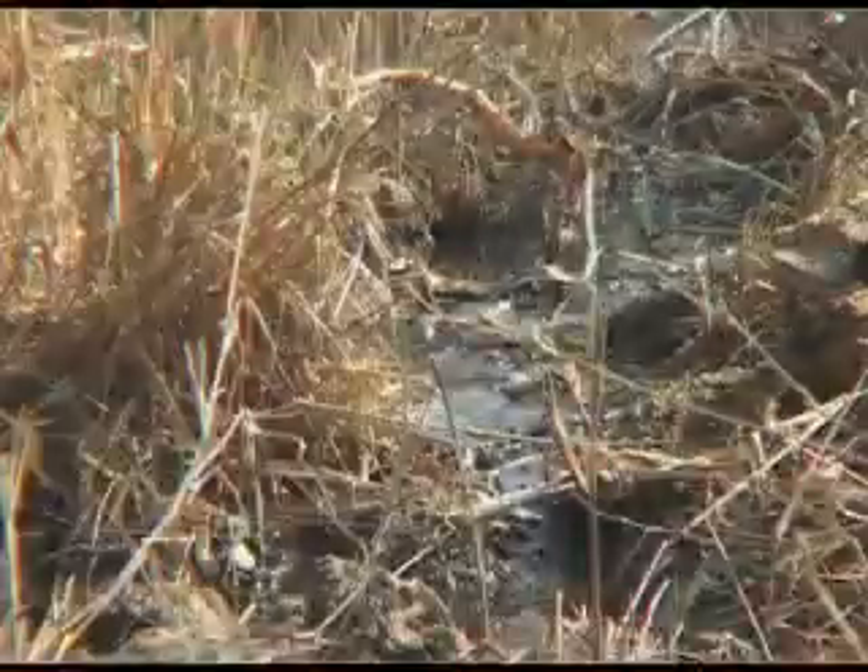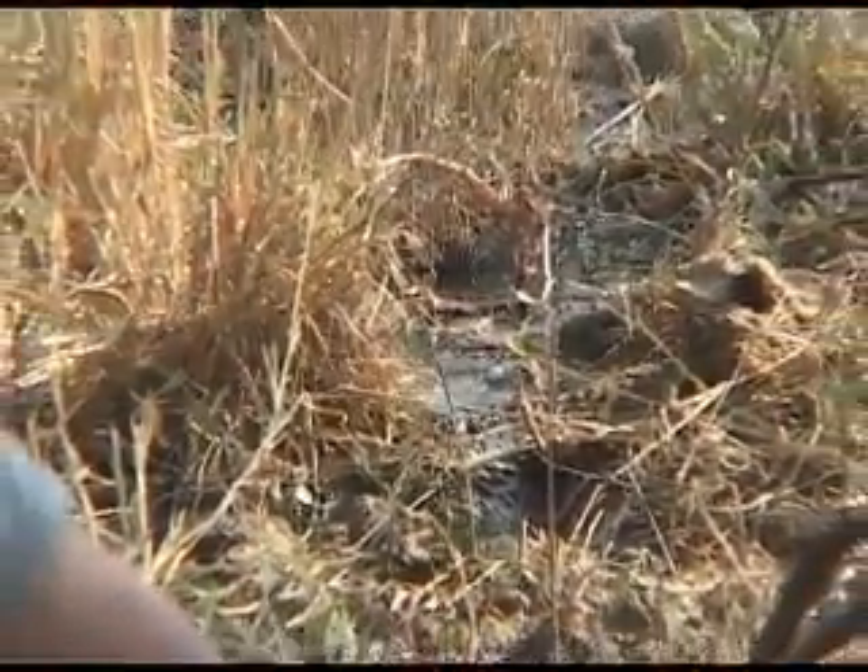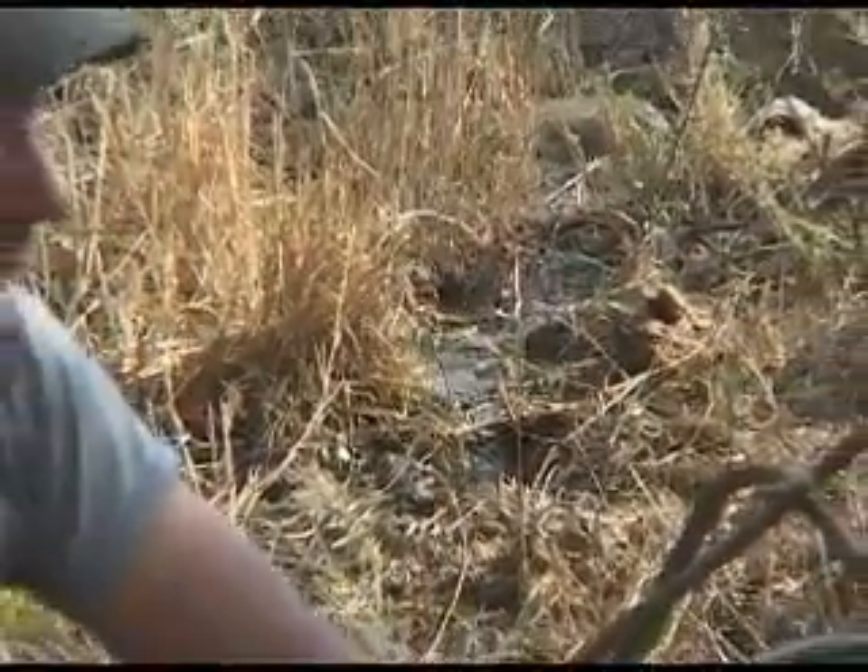Everything from small birds — we see robins here quite often, thrushes, franklins — I've seen banded mongoose, and then also antelope, nyala, bushbuck, daceré all the time. We've had buffalo here, leopard drink here often.